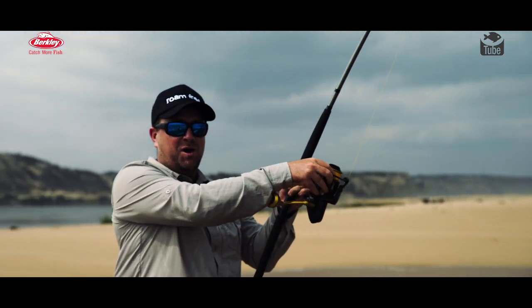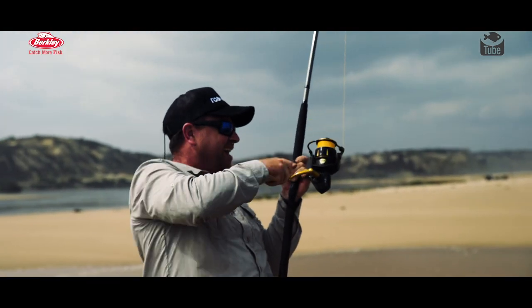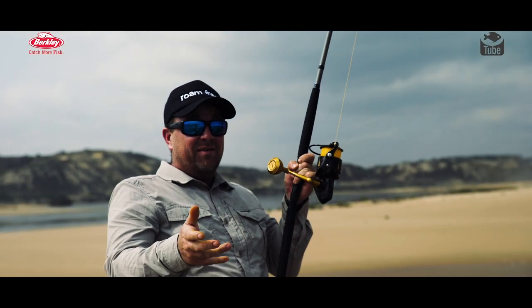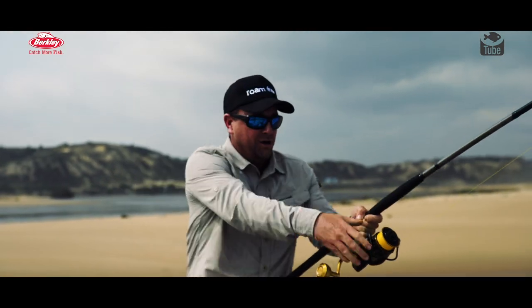Absolutely smashed that, Samuel! With this braided line, even though it was so far out, you can actually feel that fish come and consume it. It's like rawr!